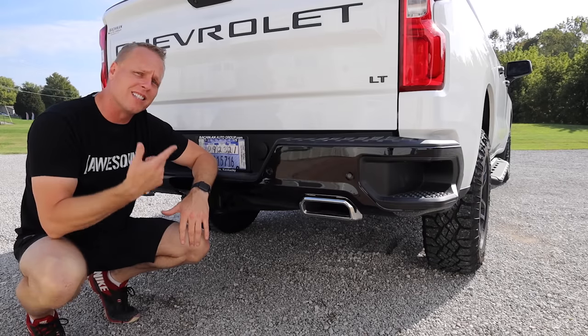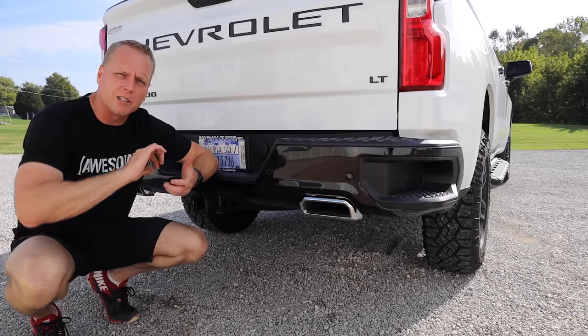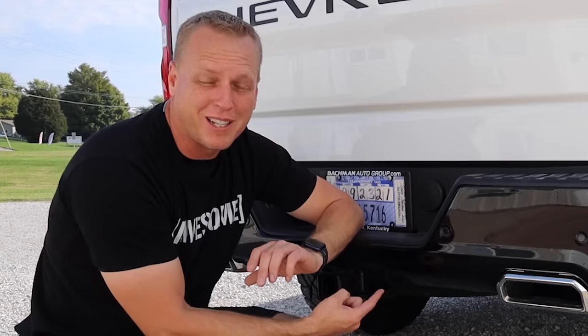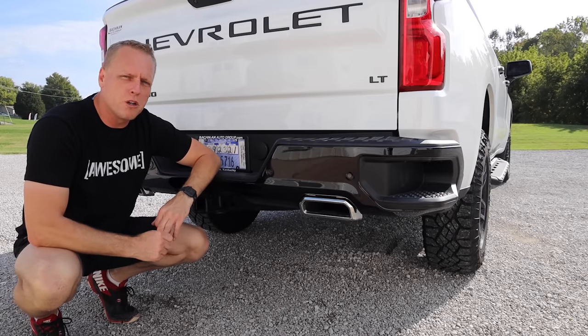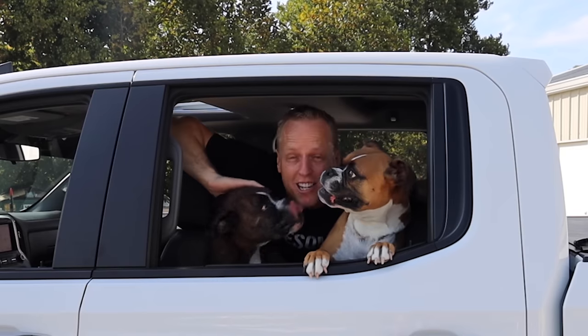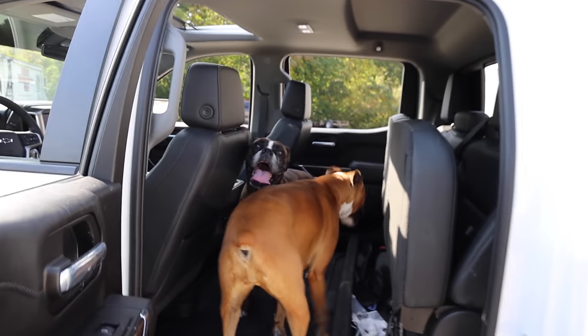The one downside of the G80 is that you'll occasionally hear some clicking noises. I get comments about this all the time — people saying there's a knocking noise at their differential. That's because of the G80. There are always pros and cons to every option on the vehicle, but it's definitely worth it.